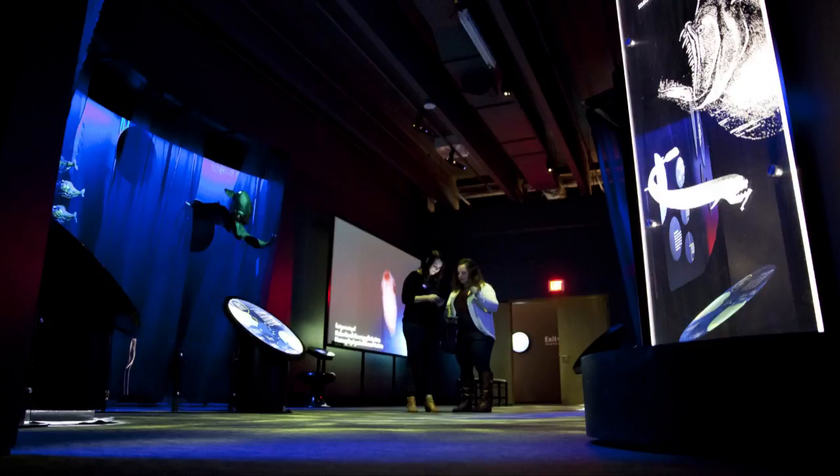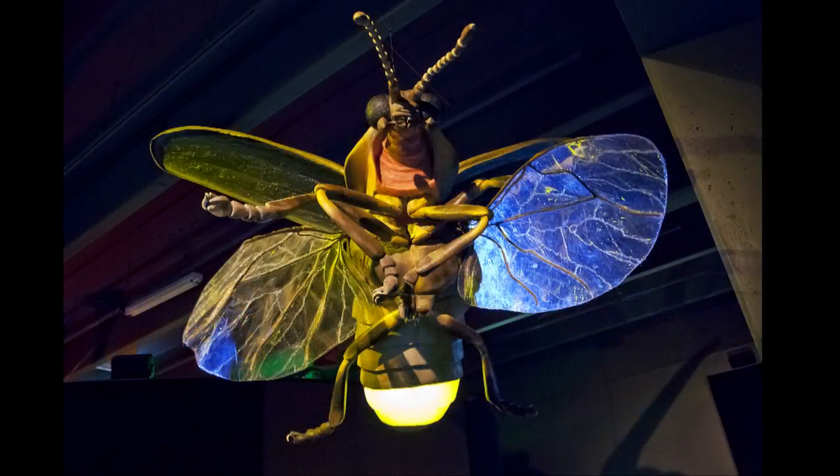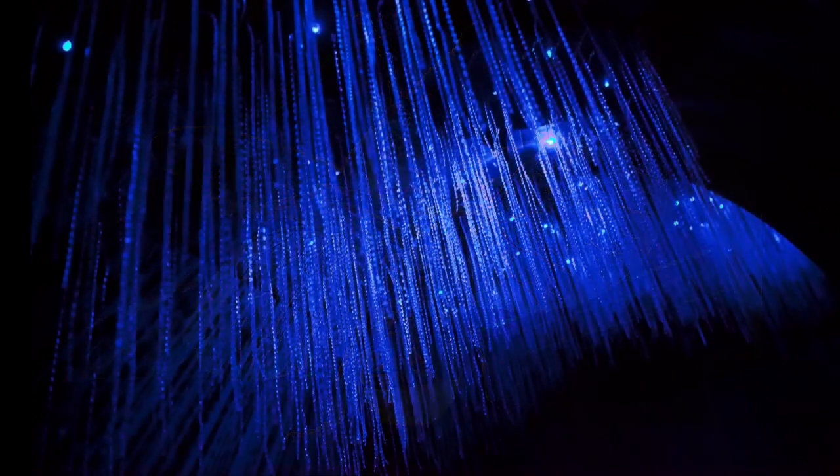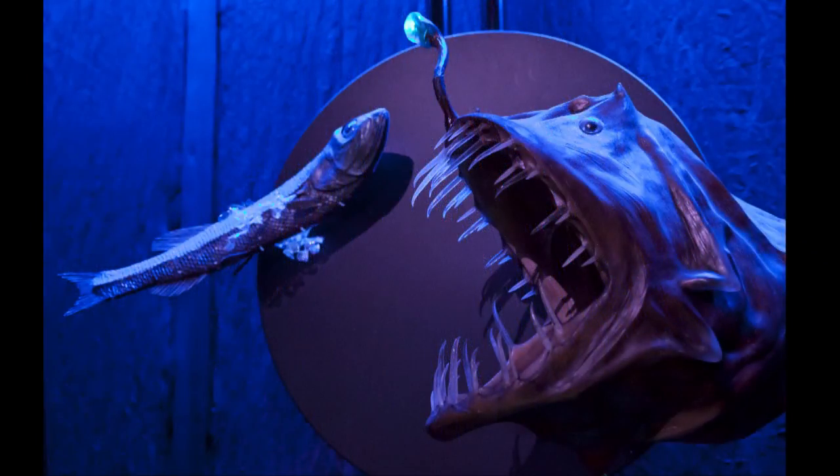Very immersive, and the exhibit really takes you from above ground, looking at different mushrooms and funguses that glow, to fireflies, and then you go deep below into caves and into the ocean and explore different animals and plants and organisms and fish that glow.